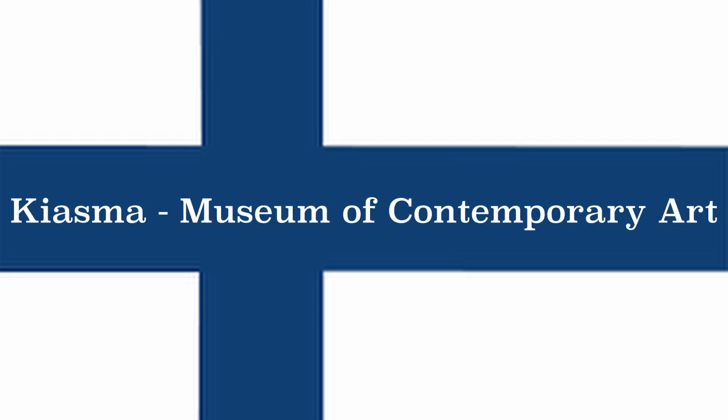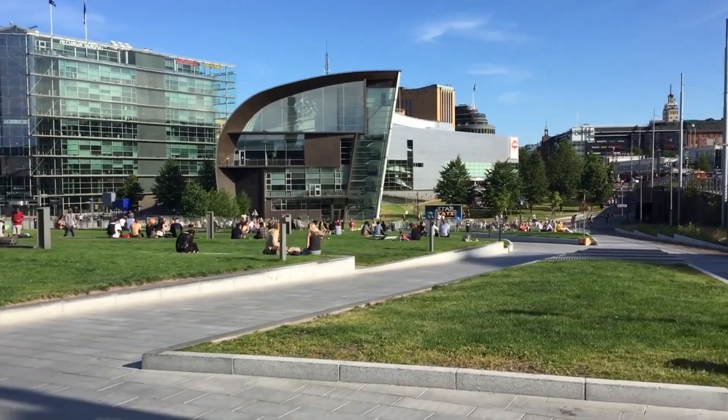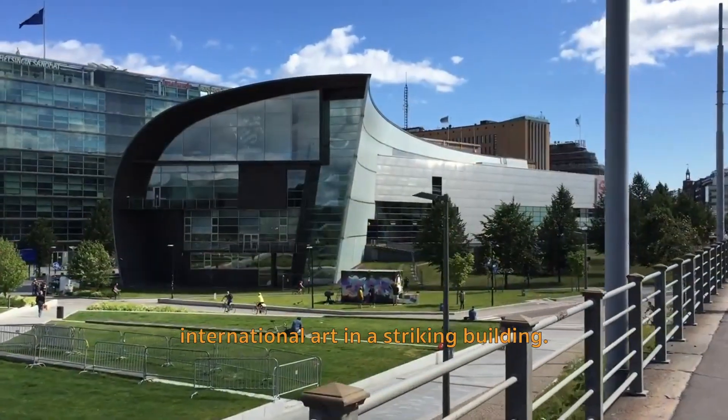Kiasma Museum of Contemporary Art. If you're interested in modern art, Kiasma is the place to be. It showcases contemporary Finnish and international art in a striking building.